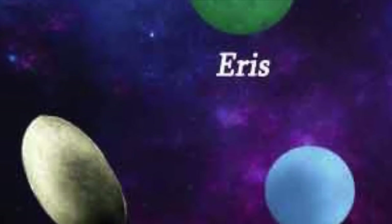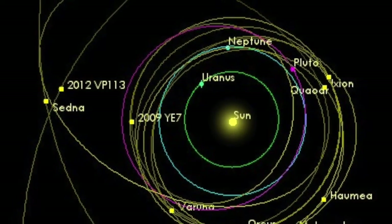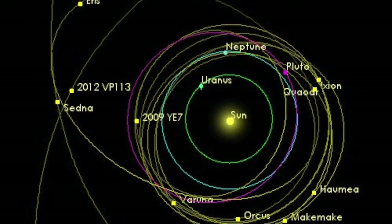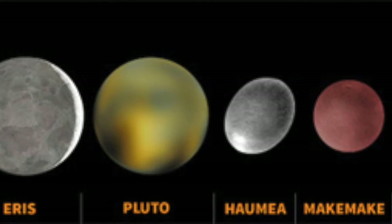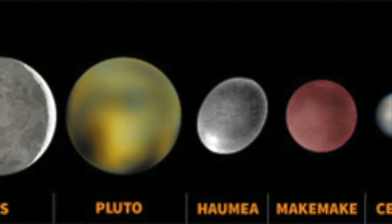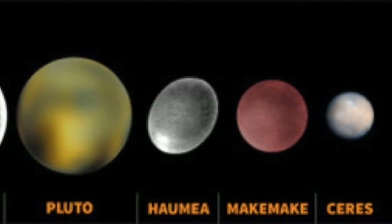Today we will be discussing a relatively small topic: dwarf planets. A dwarf planet is a spherical celestial body revolving about the sun, similar to a planet that isn't large enough to gravitationally clear its orbital region of other celestial bodies. So, scientifically speaking, it's a small planet.